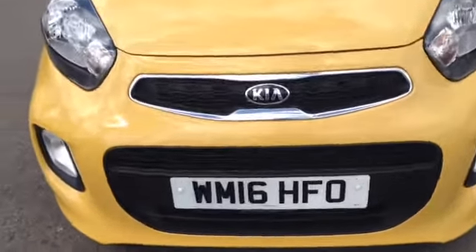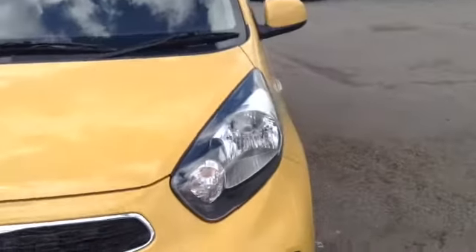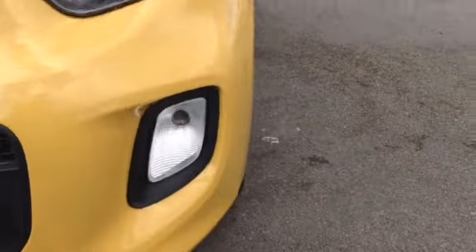Starting off on the front, you can see the car comes with a Kia Chrome Tiger Nose front grille. The car also has nice big clear headlights that darken the interior for added effect, as well as a very nice sporty lower light.